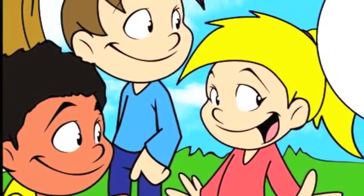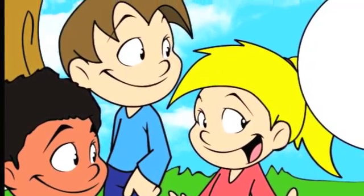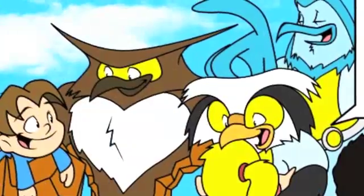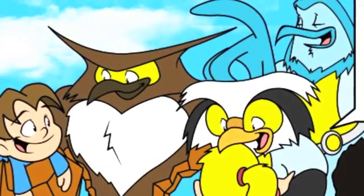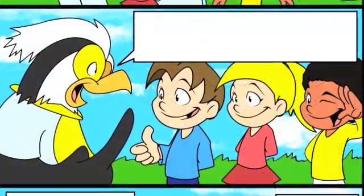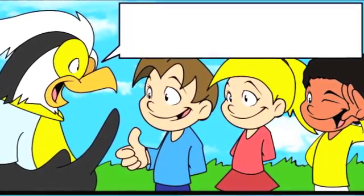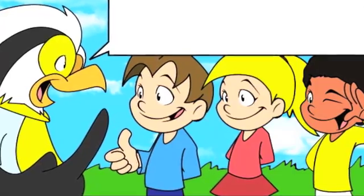Hi kids, looks like you're having a lot of fun doing great work. Can we help too? We were just on our way back to headquarters and thought we would stop by to see you. We've missed you. It looks like you have all been busy working hard for conservation. You are doing such a great job. Thank you for helping us.